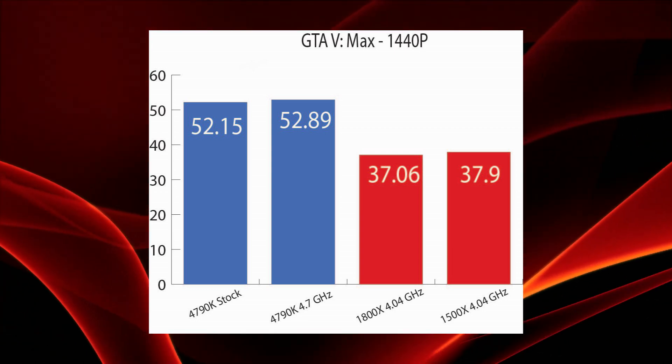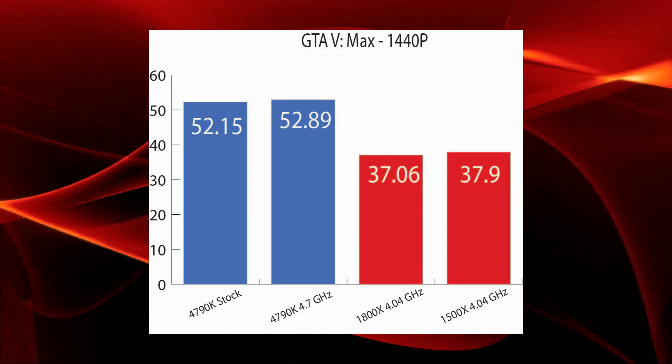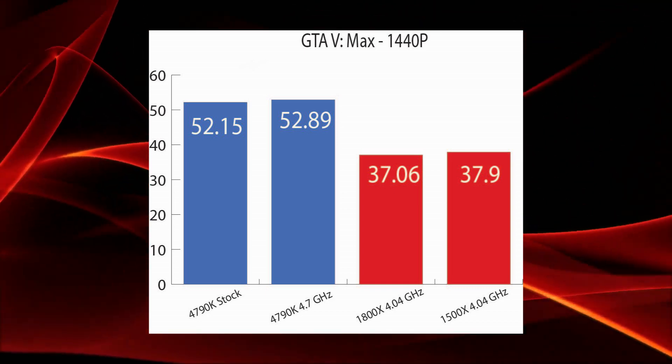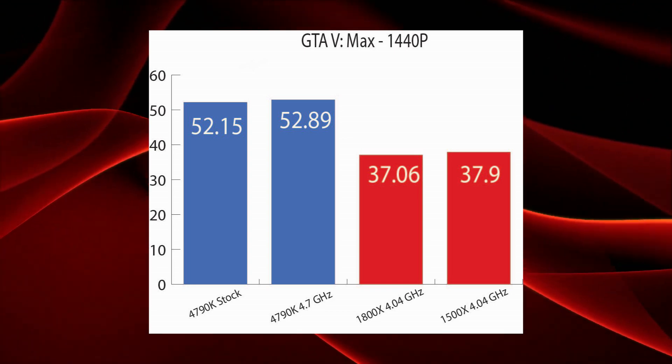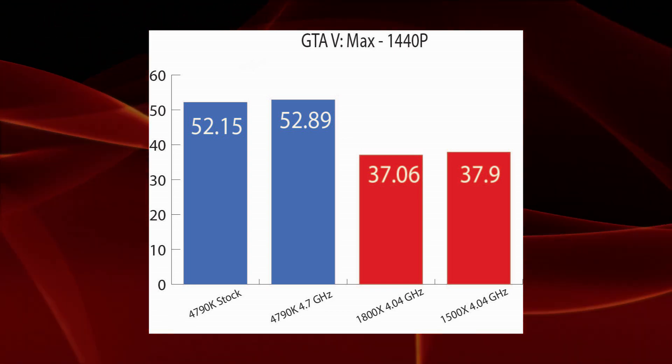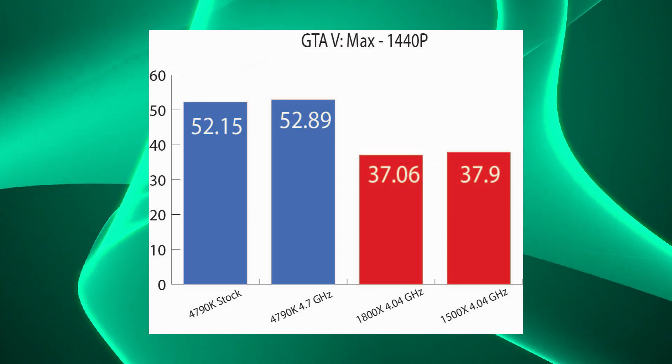That shifts rapidly in Grand Theft Auto on max settings at 1440p, where the Intel i7 easily comes away with the win over the AMD counterparts. The AMD parts are within a frame of each other, and the 4790K gains very little when overclocked.